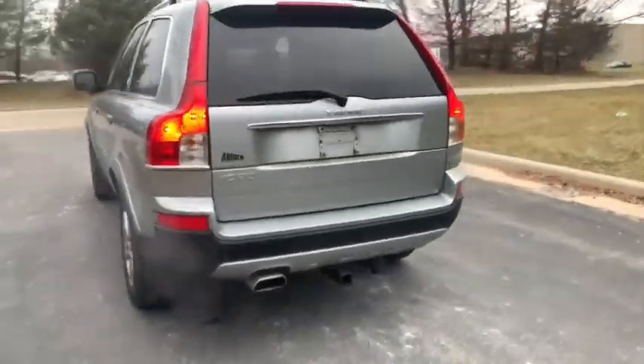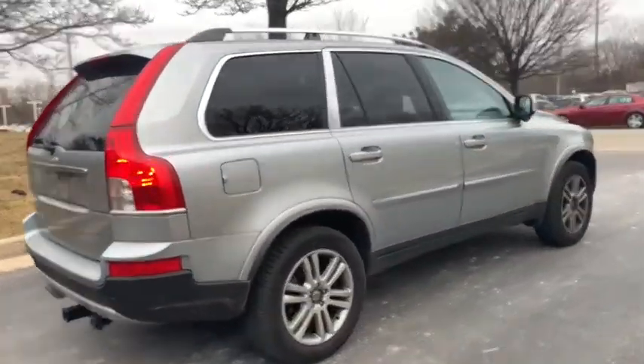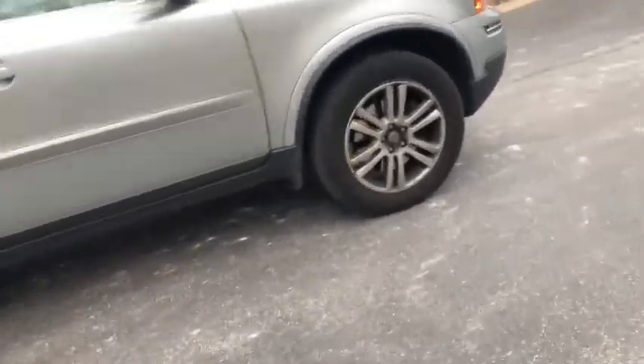Stop by and take a look at the 2008 Volvo XC90. The Volvo XC90 provides refined luxury with unrestricted pleasure on the side. Experience the Volvo XC90 from the inside out and see why you'll want to take everyone on tour. This vehicle has less than 105,000 miles.